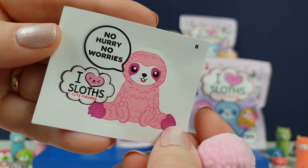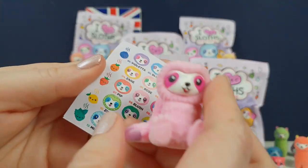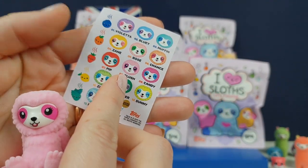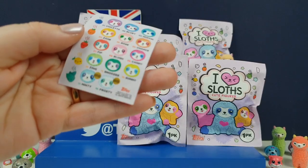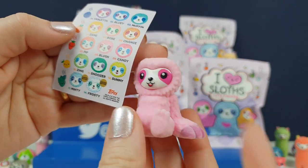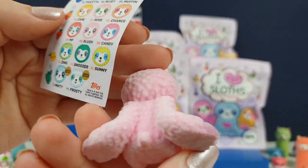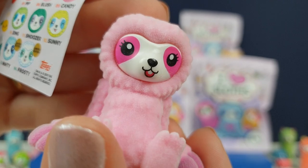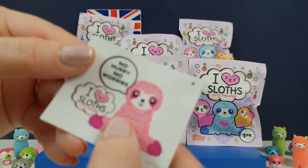So this is the first one. It's Blush — she should smell like strawberry. So nice. It's a subtle smell, but yeah, she's very, very fuzzy. Can you see all the fuzzies? She's so cute. Look at that gorgeous little face. They're super cute and very detailed, aren't they? So she's number eight. You get the sticker with the card as well.